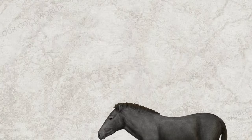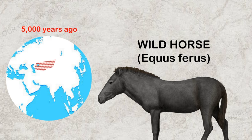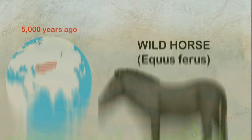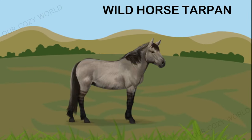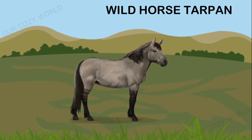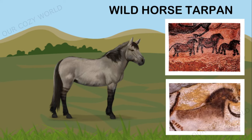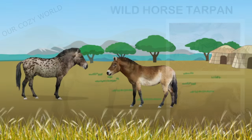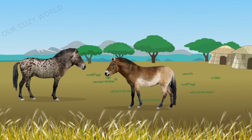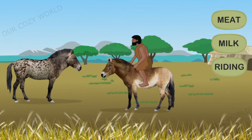The horse was domesticated on the Central Asian steppes approximately 5,000 years ago, most likely from an extinct species of wild horse unknown to us. Another wild ancient horse was the tarpan, which may also be one of the ancestors of all horses living today — drawings of these animals have been found on cave walls too. The first domesticated horses were likely used for food, but over time humans started to use them for riding as well.